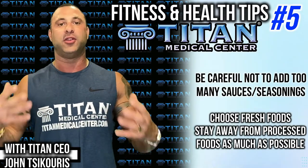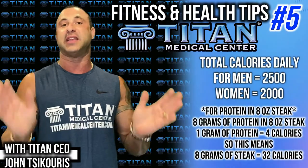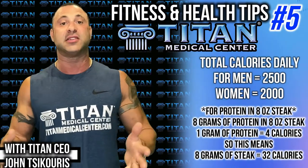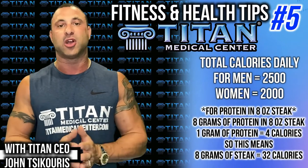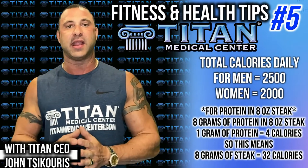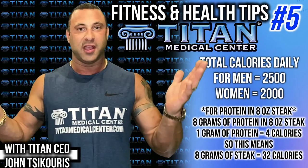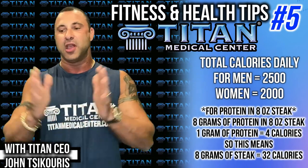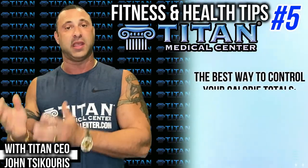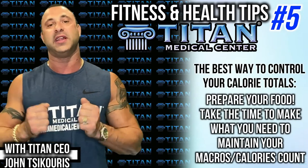Let's look at total calorie counts for males and females. These are baselines — everyone is different. For females it's about 2,000 calories; for males, about 2,500 calories. Break down those calories: how many grams of protein did you intake? If it was 8 grams, that's 32 calories right there. You can keep it simple and easy with an app to make sure you're on point with what you're intaking.